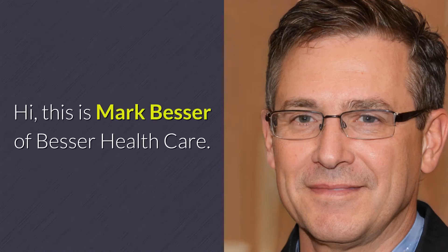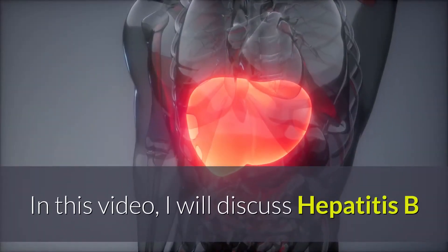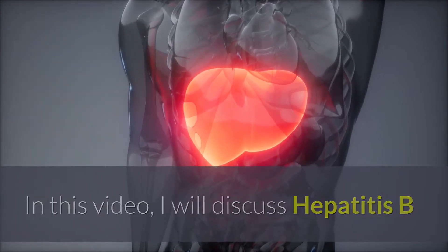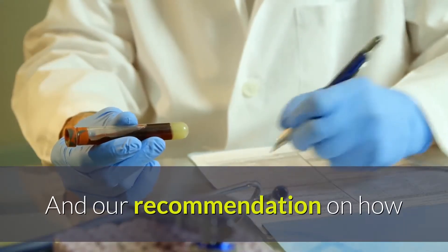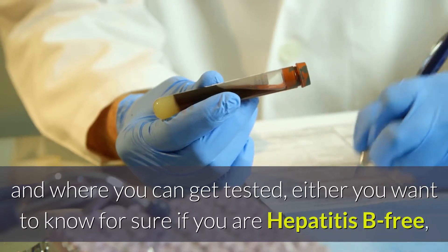Hi, this is Mark Besser of Besser Healthcare. In this video, I will discuss Hepatitis B and Hepatitis B virus testing, and our recommendation on how and where you can get tested.